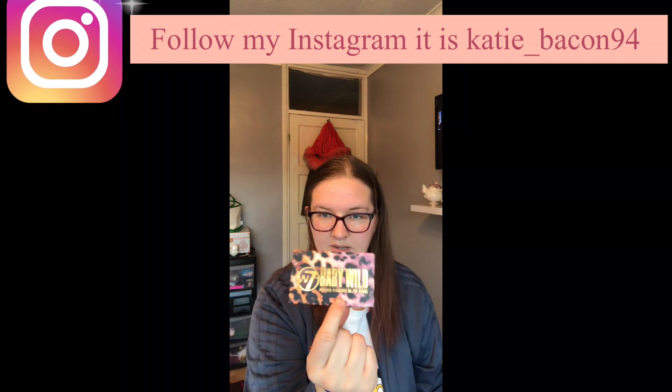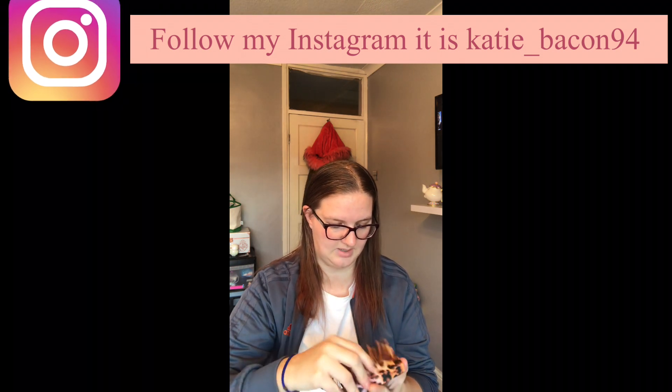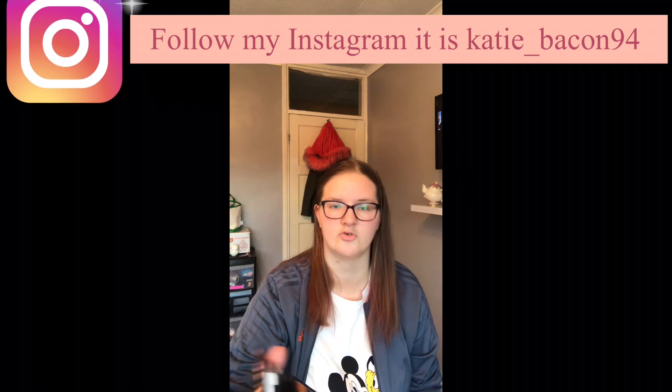This small W7 one is so cute — this is the Baby Wild pressed pigment palette. This one's been dropped.